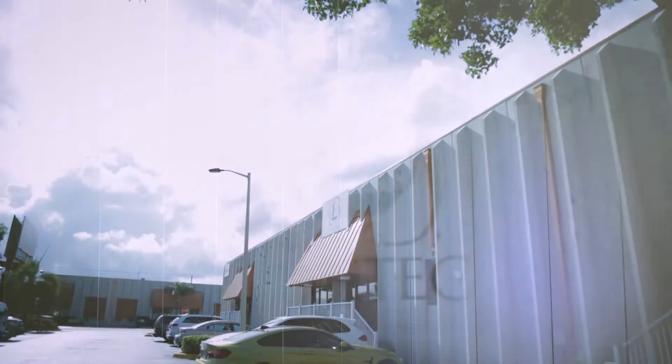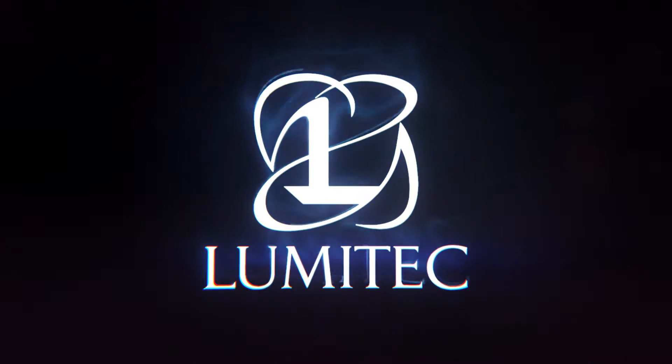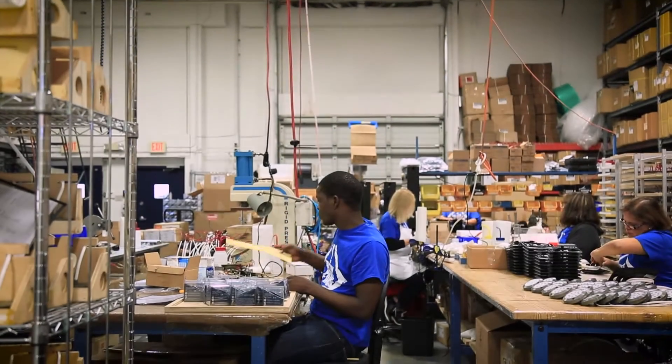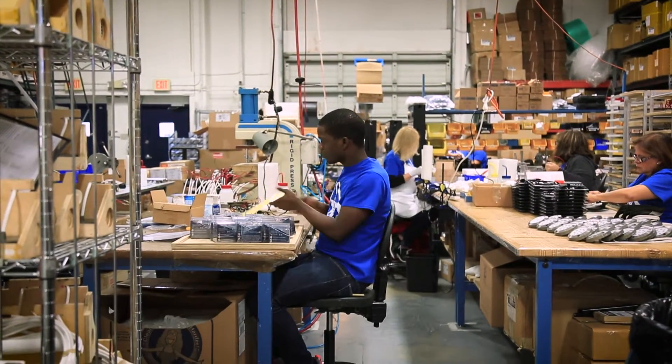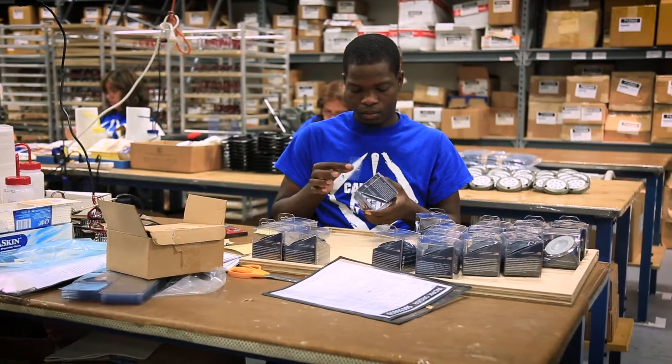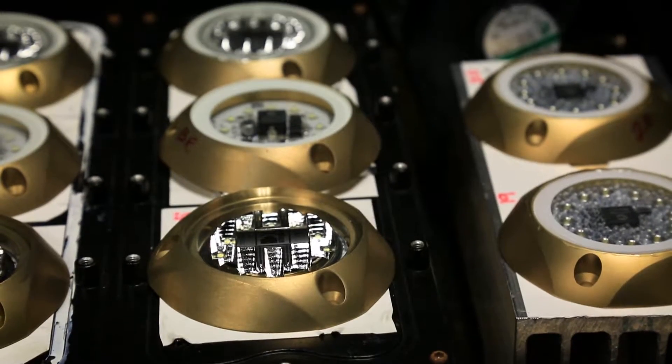It's this deep-seated passion that drives everything we do. One of our core driving values is to deliver exceptional value to our customers. Among the ways that we deliver exceptional value is to deliver very, very high-quality products.